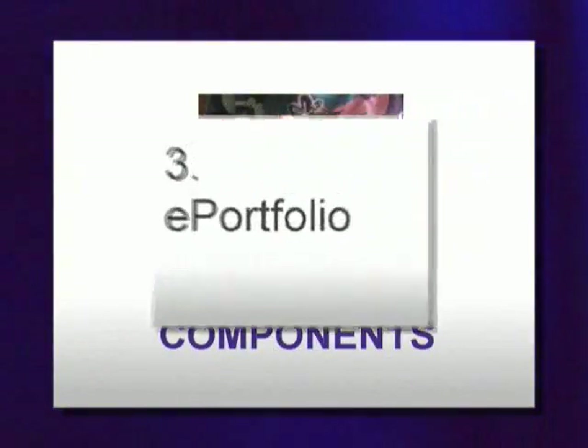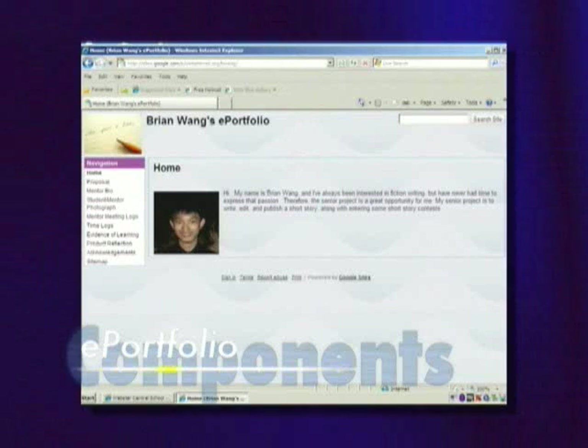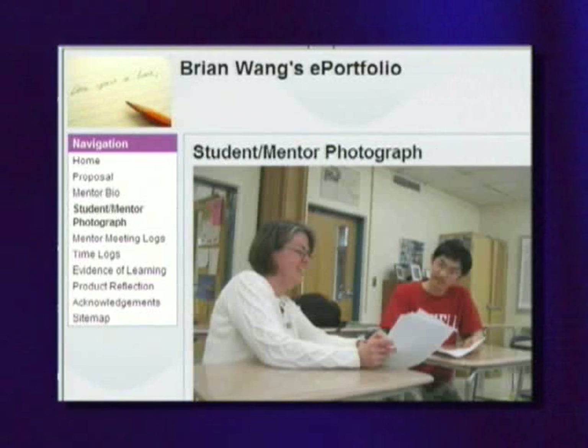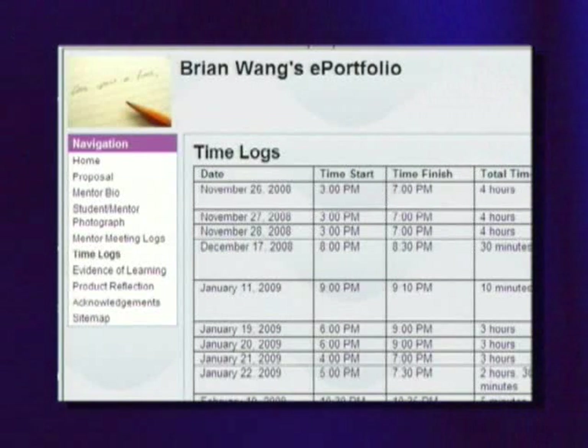Number three: the e-portfolio. The electronic portfolio is a place where you will store everything that you complete for your project. Let's take a look at an electronic portfolio from this school year. The home page will introduce your project, and it will also include your detailed proposal, a mentor bio, and a picture of your mentor and you working together. It will also chronicle all the time that you put into your project. This is the mentor meeting log — it tells the dates of your meeting, when you met, where you met, and the goals and outcomes of each mentor meeting. You also keep track of time logs, which is the actual amount of time on the product itself; this is what has to add up to at least 15 hours.